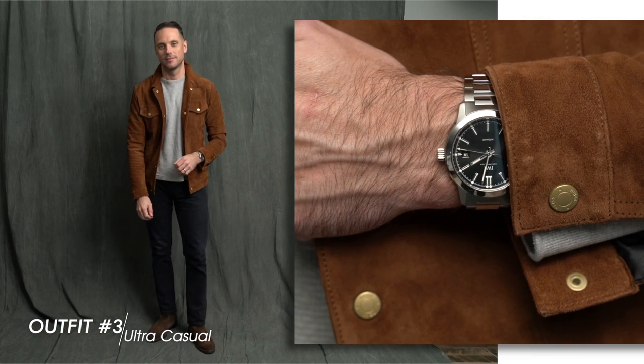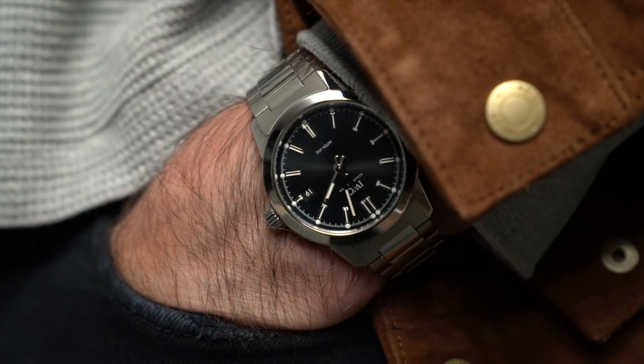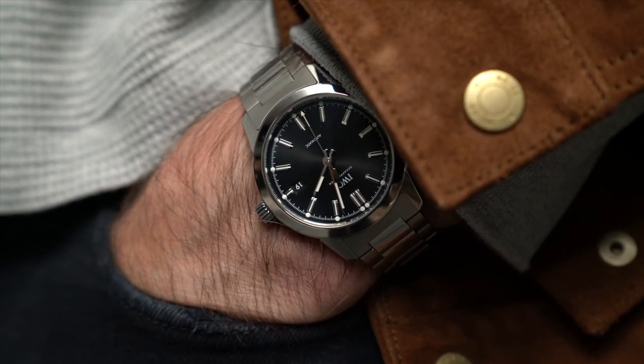For the last look, we are taking it all the way to the casual side of the spectrum. Two reasons that the Ingenieur works so well in this kind of casual edgy setting: one, it has a steel bracelet which looks great against dark colors like black jeans, for example. And two is the black dial, which really is the key to the watch's extreme versatility.